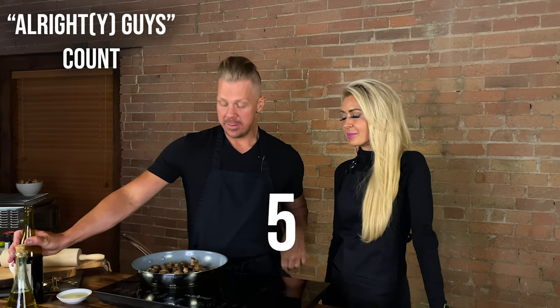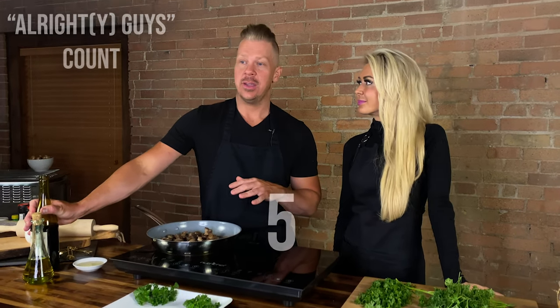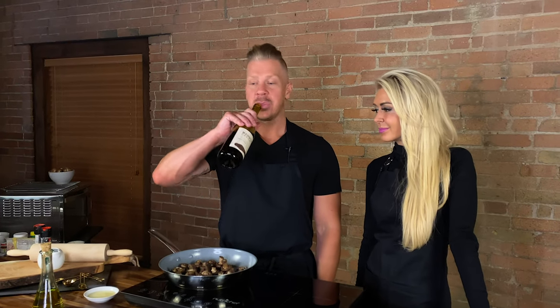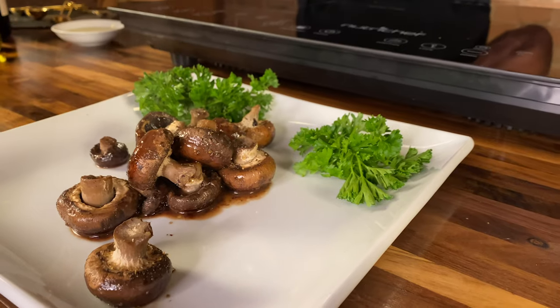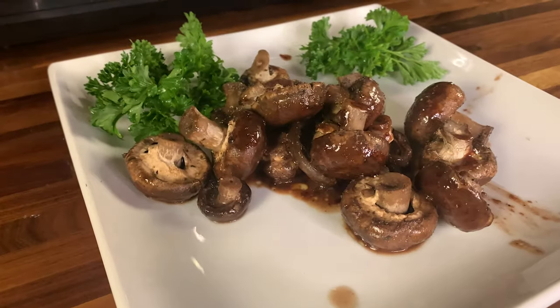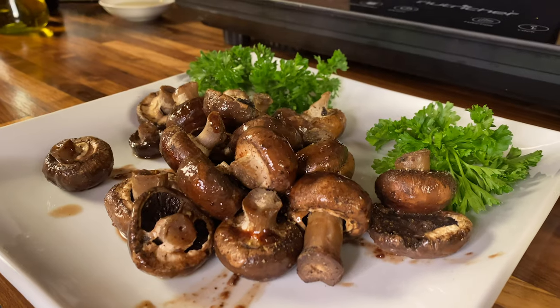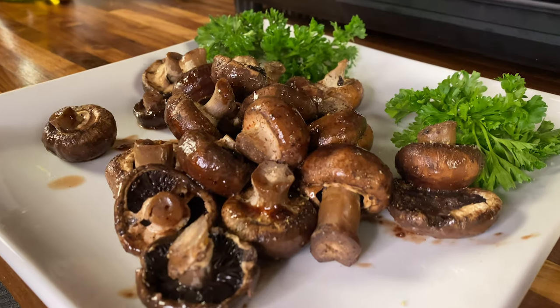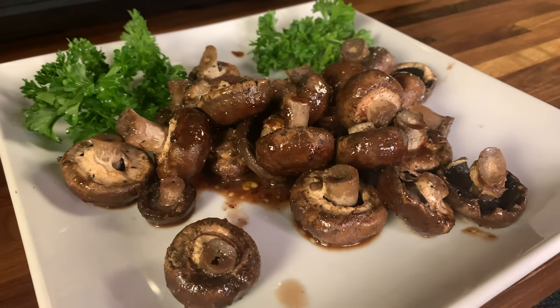We have sautéed our mushrooms in the wine, olive oil, and garlic, and salt and peppered them for about 15 minutes. We uncovered them for the last two minutes just to reduce the sauce. So I think now we're ready to plate them up. Let's get these babies plated — smells so good. And the yummy sauce, so delicious. Wine reductions are always magical.